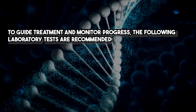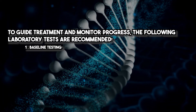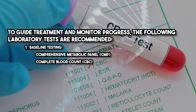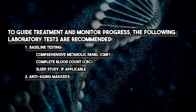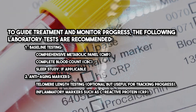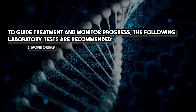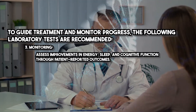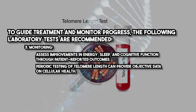To guide treatment and monitor progress, the following laboratory tests are recommended. Baseline testing includes a comprehensive metabolic panel (CMP), complete blood count (CBC), and a sleep study if applicable. Anti-aging markers include telomere length testing, which is optional but useful for tracking progress, and inflammatory markers such as C-reactive protein (CRP). For ongoing monitoring, assess improvements in energy, sleep, and cognitive function through patient-reported outcomes. Periodic testing of telomere length can provide objective data on cellular health.